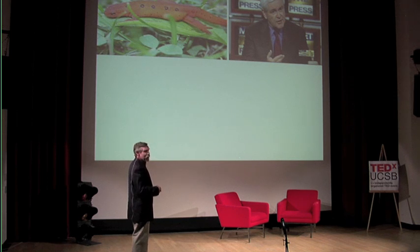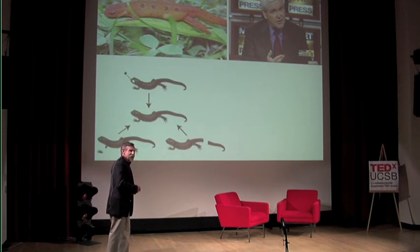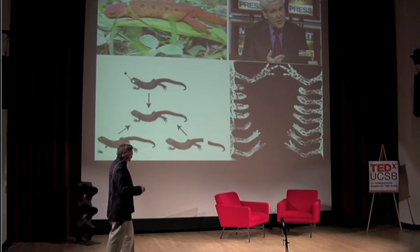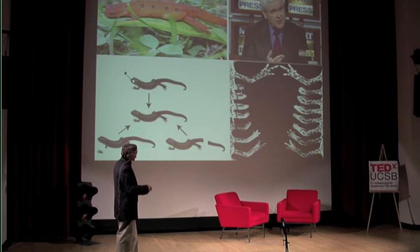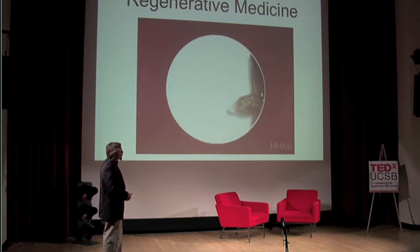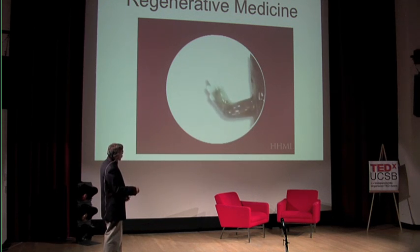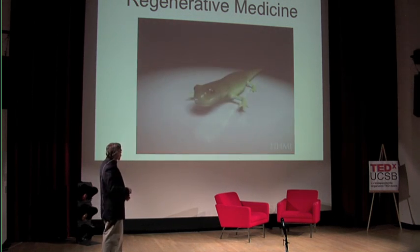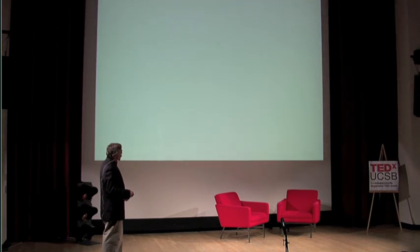But in some ways, the newt on the left is actually more powerful, because the newt on the left can regenerate body parts after injury. The newt on the right cannot do that. So even parts of the eye can regenerate. Here's a picture of a limb that was lost, and it regrows over a period of about three months. This is really the field of regenerative biology or regenerative medicine that has a lot of people very excited.